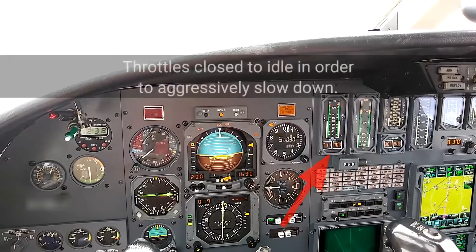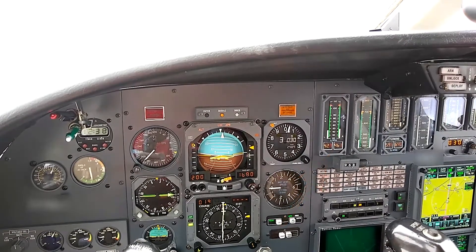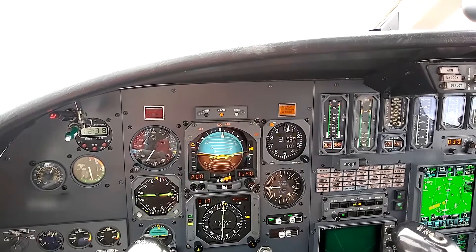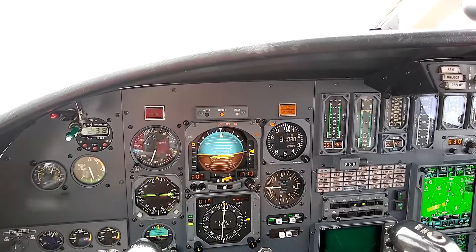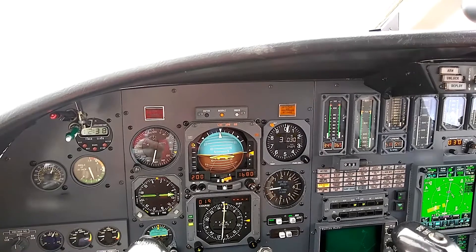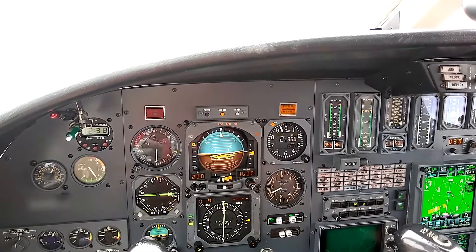Glide slope's alive, flaps approach. Flaps approach. Landing gear down. Speed checks. Flaps to land. Speed checks, flaps to land.